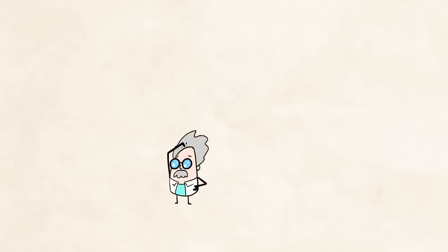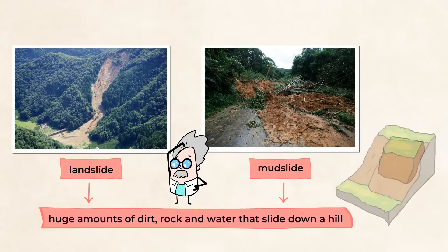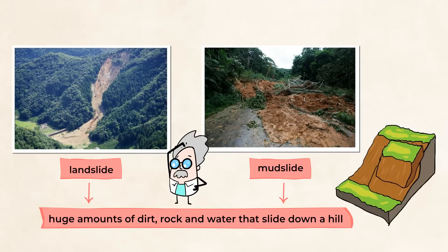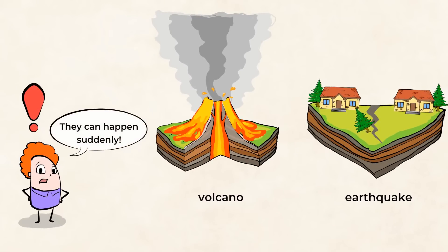This shaking can cause major changes to the land. They can create landslides and mudslides, which are huge amounts of dirt, rock, and water that slide down a hill. You can imagine what that can do to the land. Landslides and earthquakes can cause major damage to the land and anything around it, like buildings, roads, and bridges. And because volcanoes and earthquakes happen suddenly, they can be very dangerous.